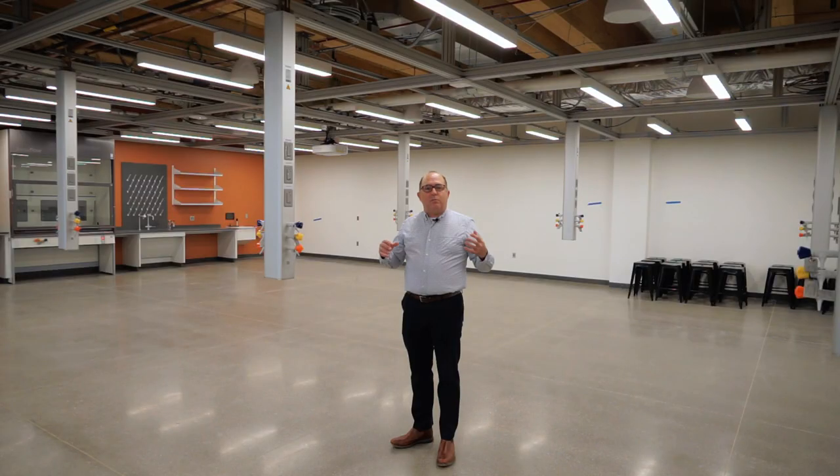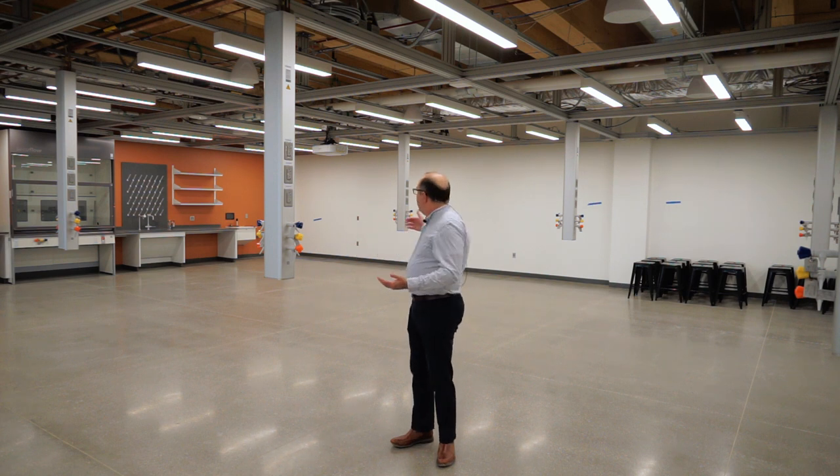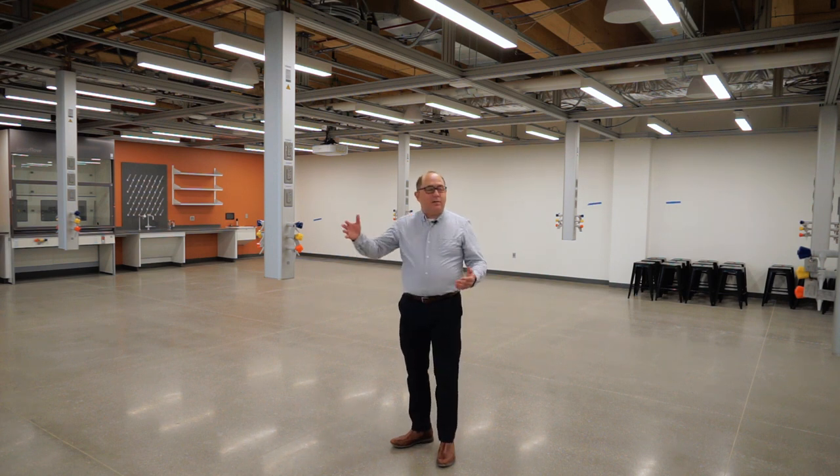One of the things we planned for in the construction of the STEM building is how do you design a 70- to 100-year building when you don't know where science is going to go. So we built in flexibility — this lab could be divided into two spaces or opened up, giving you single, double, or triple labs.